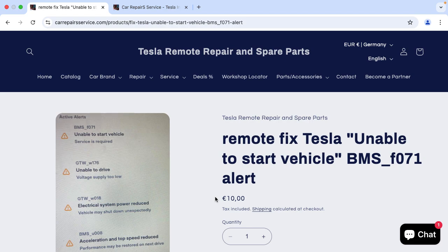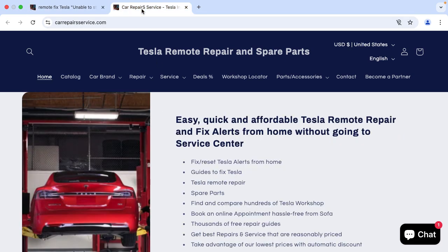Where can you find the link to book this service? Please have a look in the description or comments — you will find the link there. Or you could just visit our website, CarrepairService.com, where you can find a lot about Tesla repairs and services.